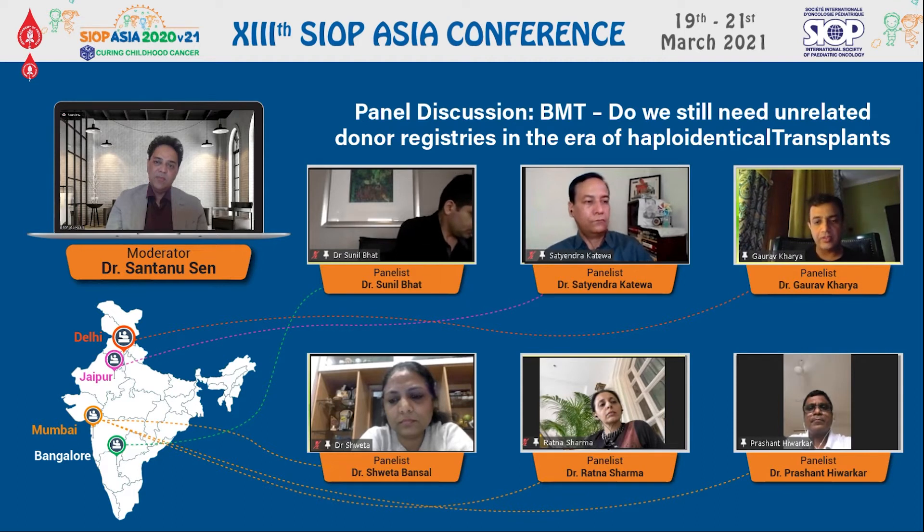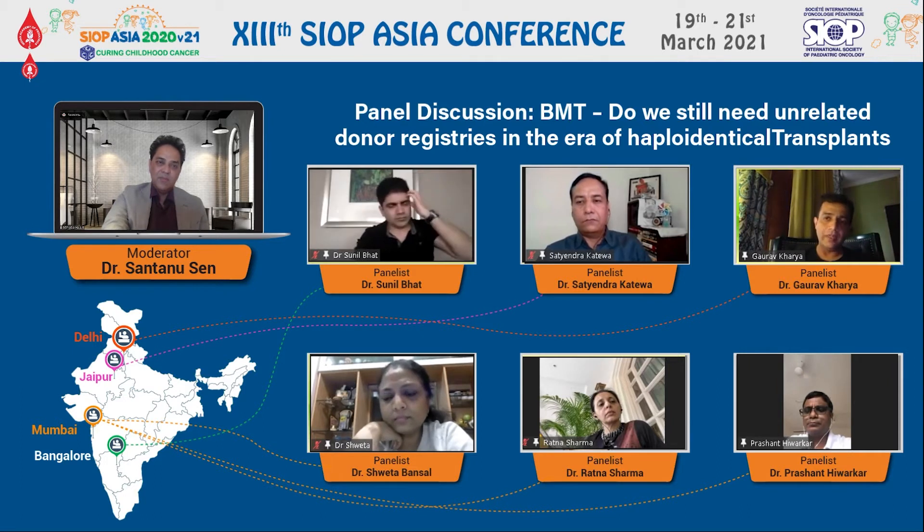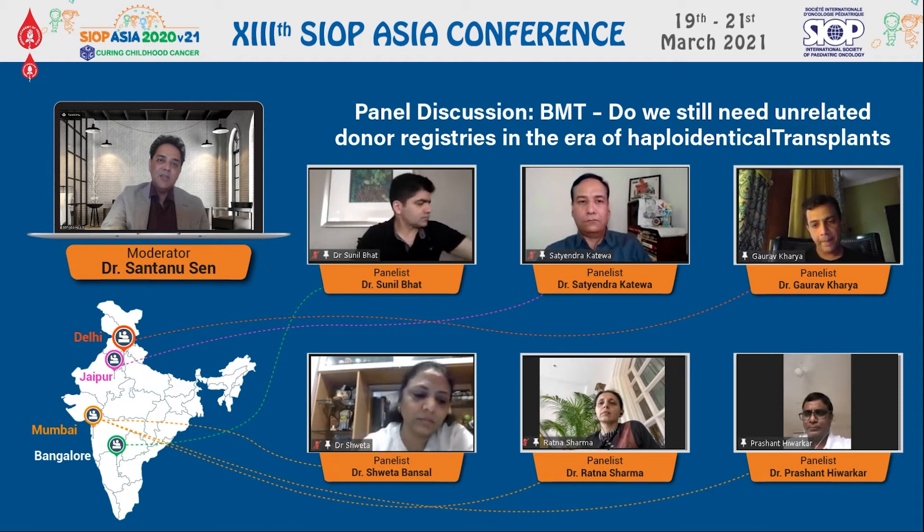Subsequently, there will be a big question mark about whether to use myeloablative or reduced intensity conditioning, because with reduced intensity the risk of rejection is never negligible, whereas with myeloablative you have slightly better chances. These are the advantages of MUD transplant over haploidentical transplant, but having said that, both modalities have their own pros and cons, and most of the time our approach is individualized based on the setting we are dealing with.